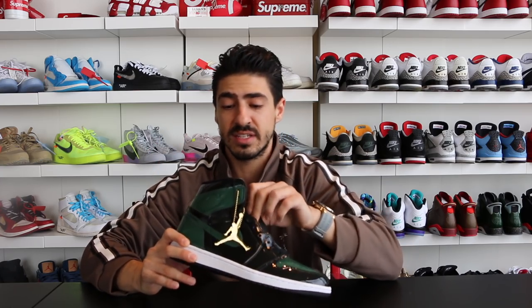Coming in at number four on my list is the Jordan One Soul Fly — the friends and family edition, given out by Soul Fly to their friends and family. There were 223 pairs made of these, and this comes in at $5,000. Yes, we have reached the $5,000 point. This is my number four.